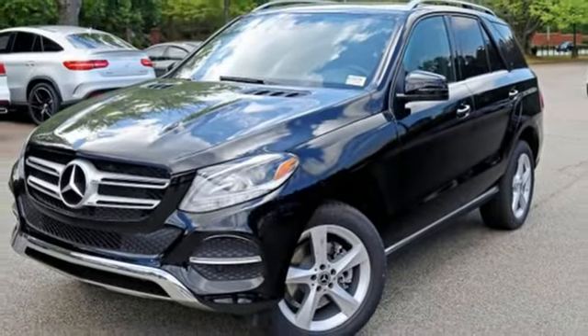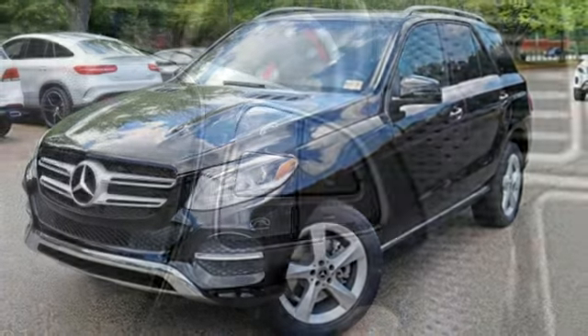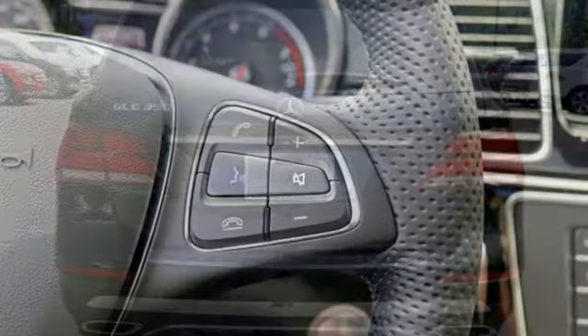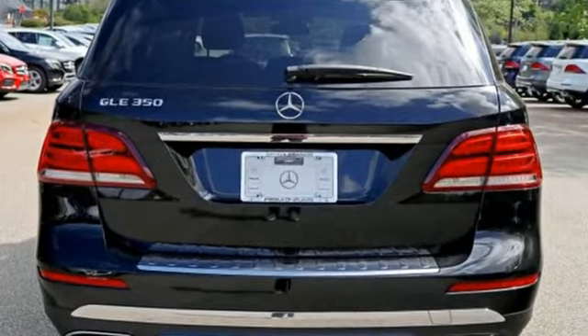Dual zone climate control. External memory control. Power telescoping steering column. Power folding driver and passenger side exterior mirrors, and power heated mirrors.